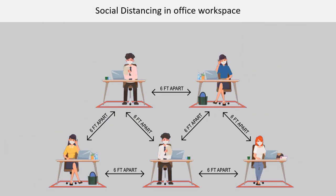Social distancing in office workspace. In situations where existing desk space is less than six feet apart, consider using every other desk to create a buffer for each person. The goal is to block potentially harmful viruses that can be transmitted by talking, coughing, or sneezing.